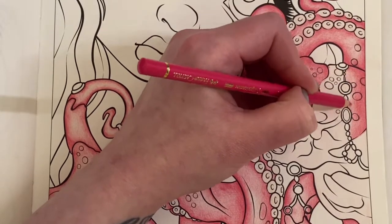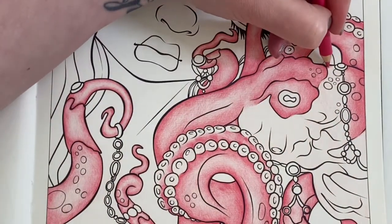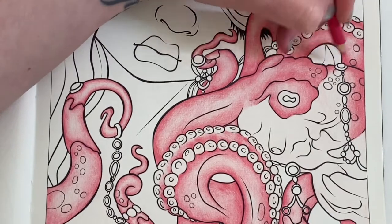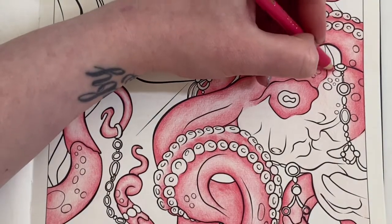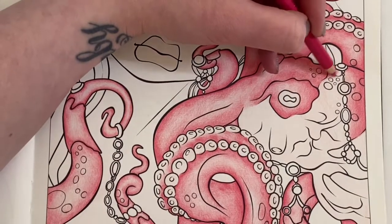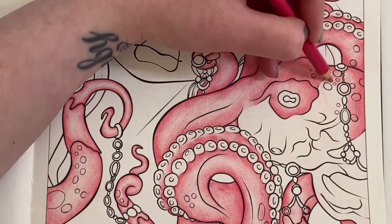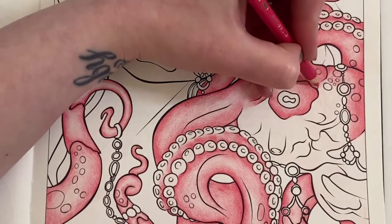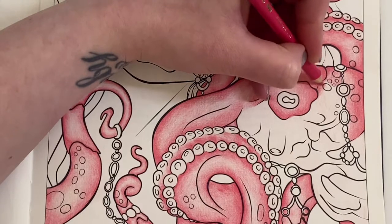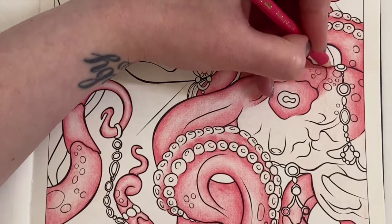I hope my hand hasn't been in the way there. I love these pencils - they go down so lovely on this paper as well. I've heard a few people say they don't like the paper in these Jasmine Beckett-Griffith books but I think it's amazing. I've used all sorts of mediums in these books and everything's gone down beautifully. We all have our preferred papers I suppose.